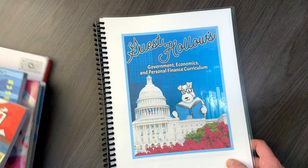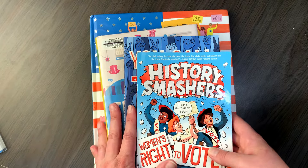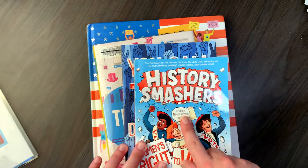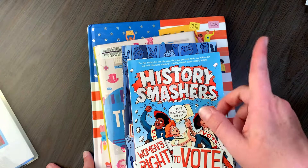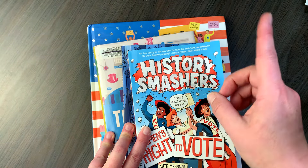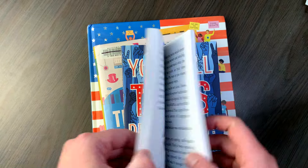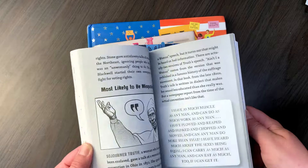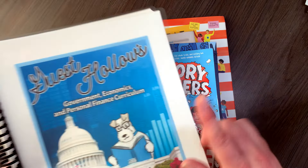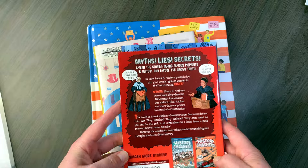That's pretty much the two main resources I have. Now I'm going to show you some additional books that I picked up based on suggestions by either Guest Hollow or Emily Cook's Build Your Library. This one is 'History Smashers: Women's Right to Vote,' which is mentioned in both Guest Hollow and Build Your Library. Originally I was going to put this in my morning basket, but I might save it for when we go through the Guest Hollow curriculum.